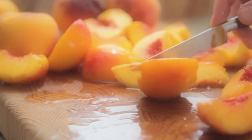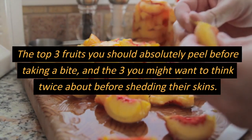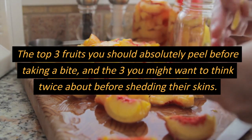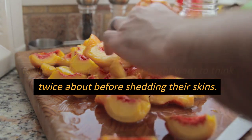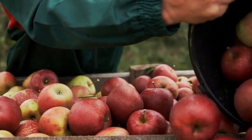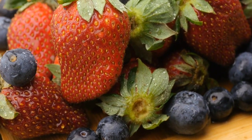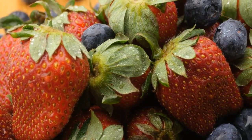Ever thought about whether you are peeling your fruits the right way? Get ready to rethink your fruit game because in today's video we are revealing the top three fruits you should absolutely peel before taking a bite, and the three you might want to think twice about before shedding their skins. Your taste buds are in for a treat. Hey everyone, welcome to Nutrilogy, and today we are diving deep into the world of fruit peels. Are you ready to uncover some fruity secrets? From enhanced flavors to unexpected health benefits, we've got it all covered. So let's jump right in.